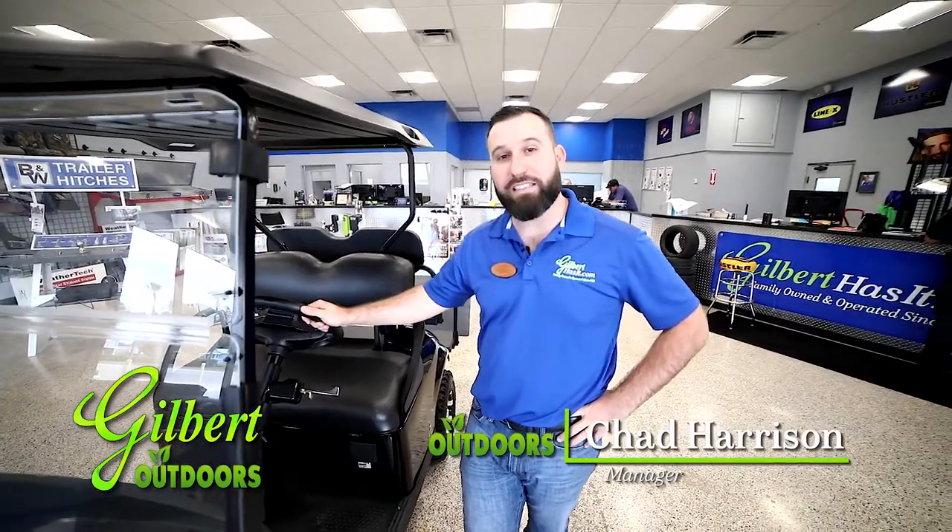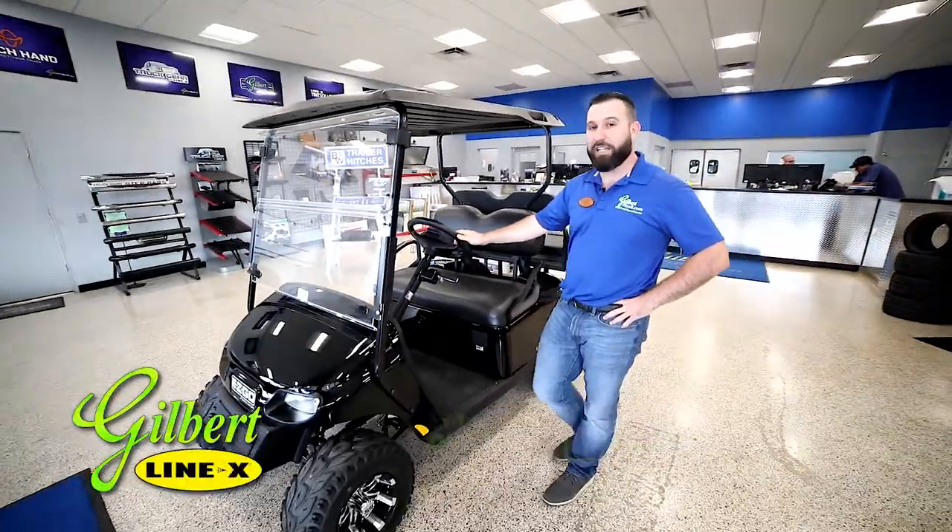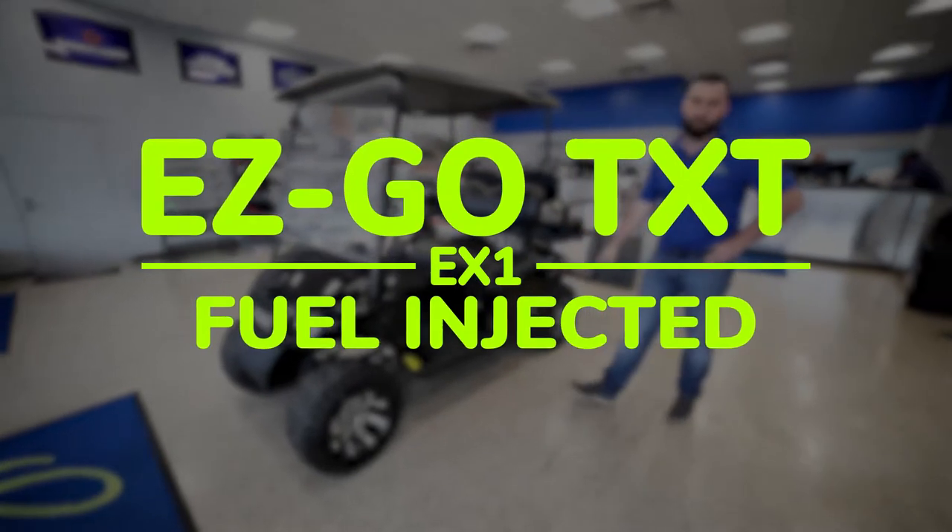Hey y'all, Chad here, Gilbert Outdoors, Okeechobee, Florida. What we got with us today is a 2022 EZGO TXT Freedom EX1 Fuel Injected.